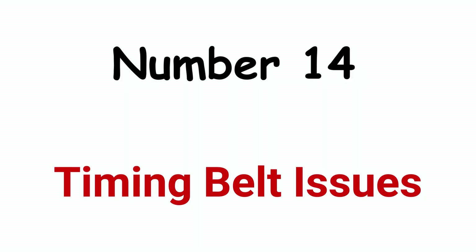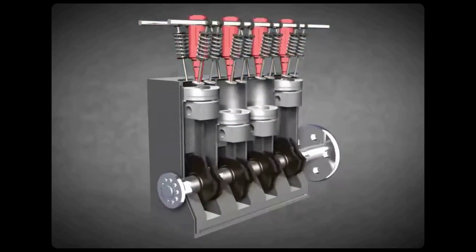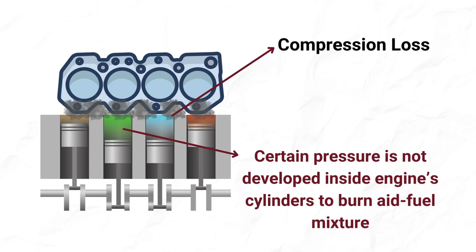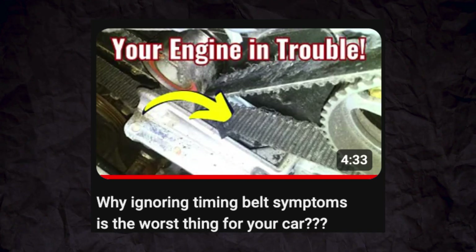Cause 14: Timing belt issues. The timing belt or chain synchronizes the rotation of the camshaft and crankshaft to ensure the engine's valves open and close at the correct times during each cylinder's intake, compression, power, and exhaust strokes. Inspect the timing belt for cracks, broken, or missing teeth. Bad timing belts cause compression loss — proper pressure is not built up inside the engine's cylinders, which is necessary for combustion, and this will cause your engine to shut off while driving.